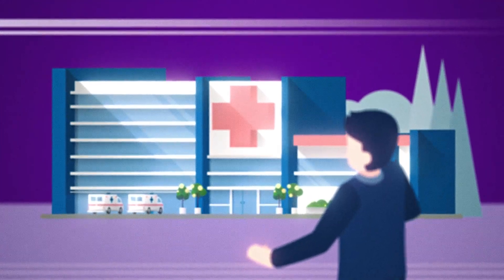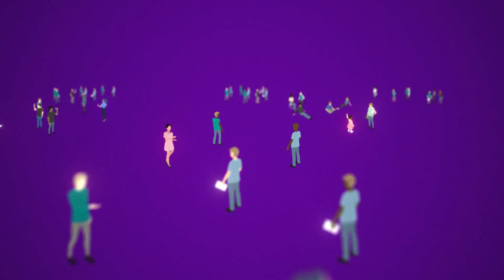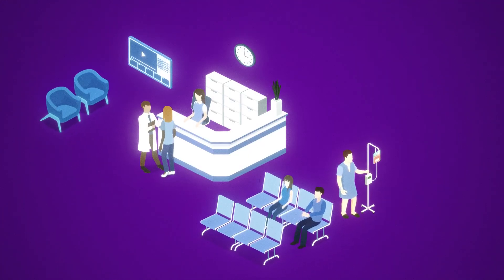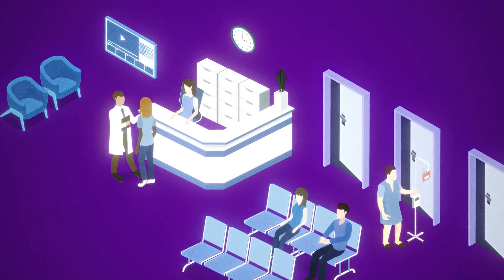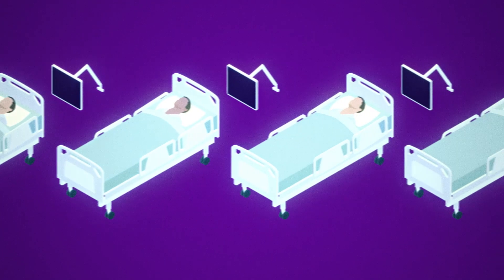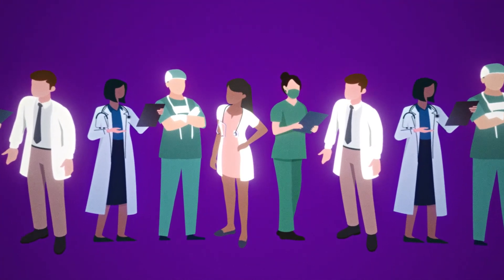Healthcare institutions are facing overwhelming challenges. There's a growing population of patients requiring more complex care, creating a need to monitor those who typically go unmonitored in wards, leading to higher bed capacity requirements and an ability to monitor more patients, all with staff shortages and teams already stretched to their limits.